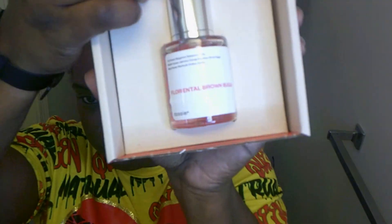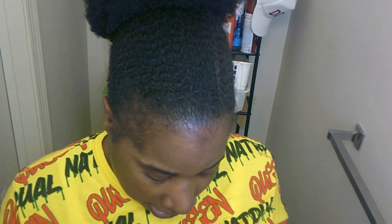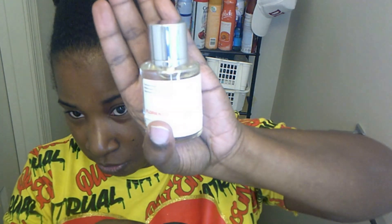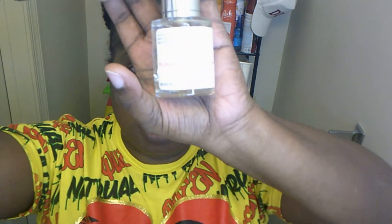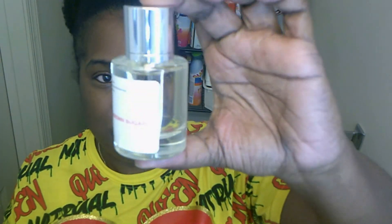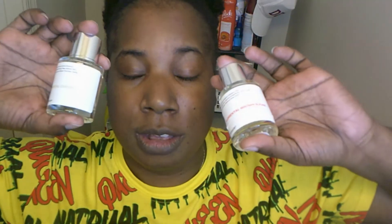These are a good size bottle. I'm going to show y'all in my hand how big this bottle is — it's glass, nice size. I think it's actually pretty much worth the money and I'm happy with my two scents.